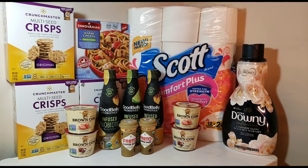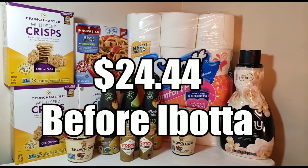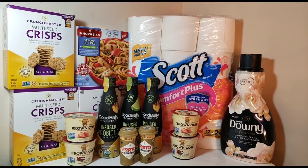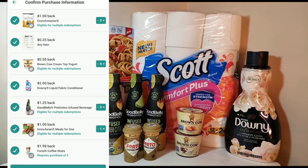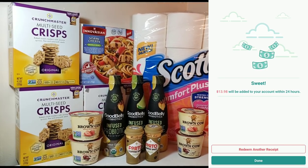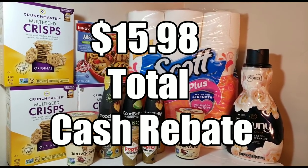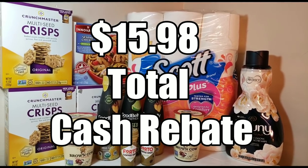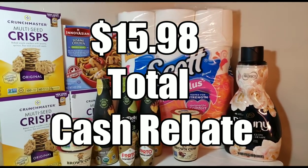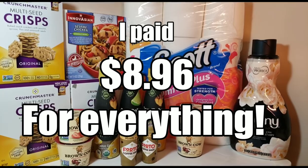Okay, so here's the final look at everything I got. My total at the register was $24.44 for all of these items. ibotta gave me back $13.98, and they were supposed to give me back another $1.50 for the Scott — my rebate didn't show up so I emailed customer support and they're going to give me the $1.50 back. Including both amounts, my total for everything after rebates is $8.96.